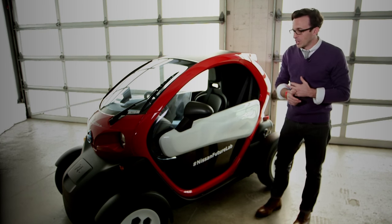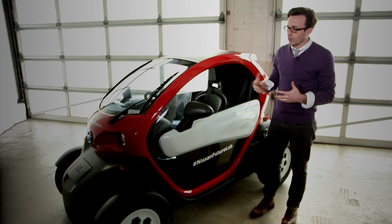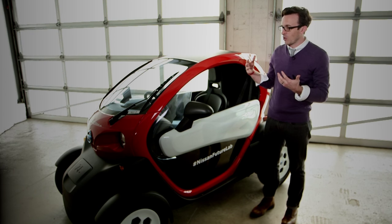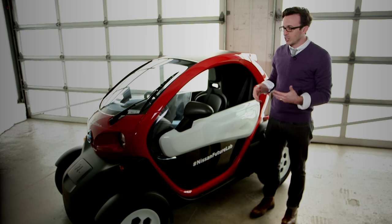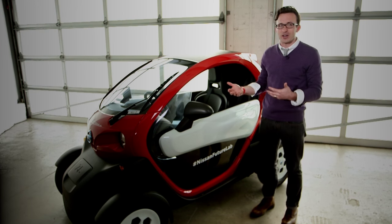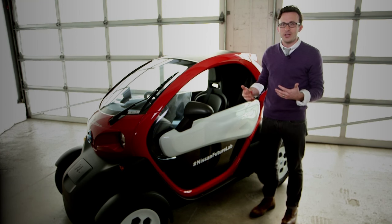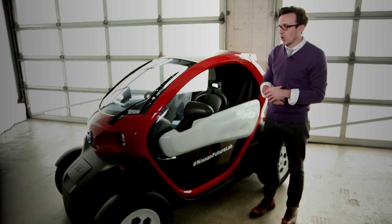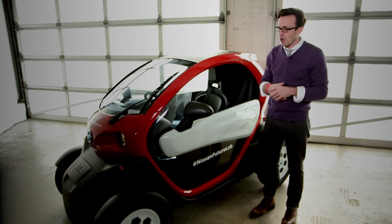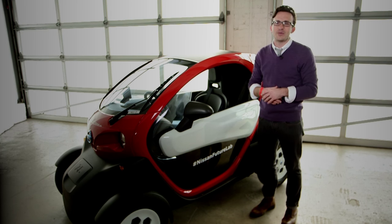This is the Nissan New Mobility Concept. It's in a line of thinking that we refer to as micromobility. It's a really small all-electric vehicle that's basically a little bit bigger and more enclosed than a scooter or a motorcycle, but also clearly smaller than any other car on the road. So great for really urban environments like New York — there are quite a few of them on the road in San Francisco right now — built around this idea of how do you move inside dense urban environments.